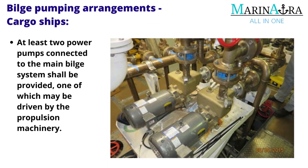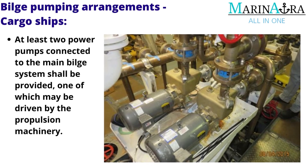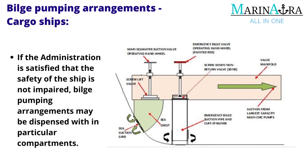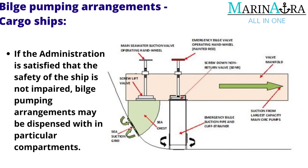At least two power pumps connected to the main bilge system shall be provided, one of which may be driven by the propulsion machinery. If the administration is satisfied that the safety of the ship is not impaired, bilge pumping arrangements may be dispensed with in particular compartments.